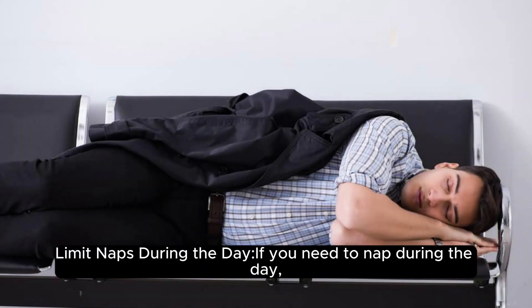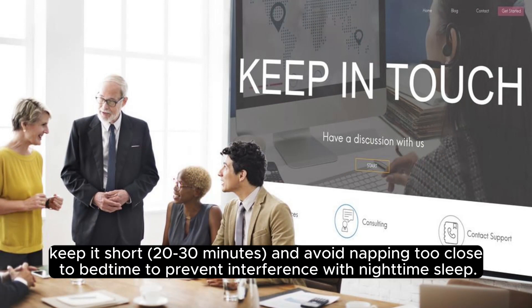Limit naps during the day: if you need to nap during the day, keep it short — 20 to 30 minutes — and avoid napping too close to bedtime to prevent interference with nighttime sleep.